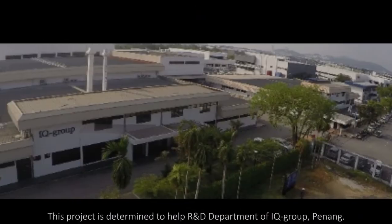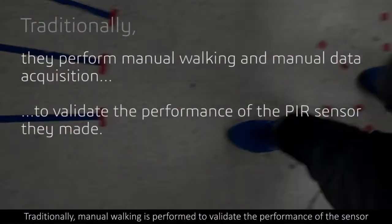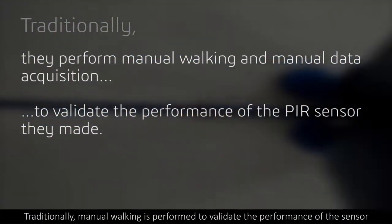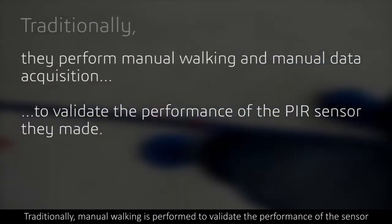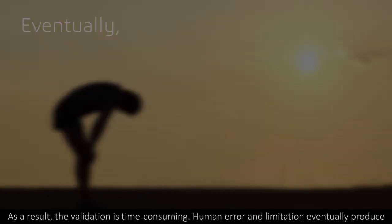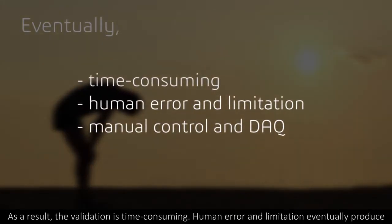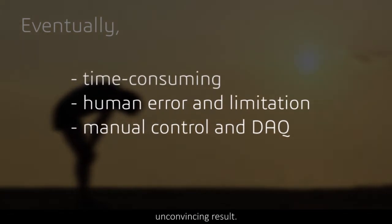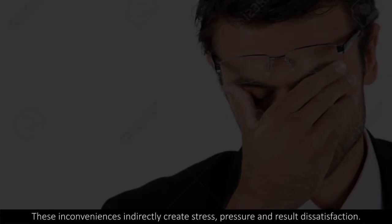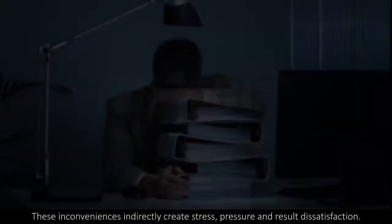This project is determined to help the R&D Department of IQ Group. Traditionally, manual walking is performed to validate the performance of the sensor. The task gets tougher when these lines are the path they need to walk along. As a result, the validation is time consuming. Human error and limitation eventually produce unconvincing results. These inconveniences indirectly create stress, pressure, and result dissatisfaction.